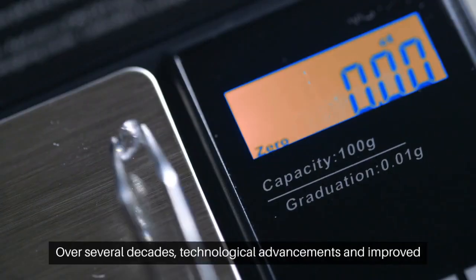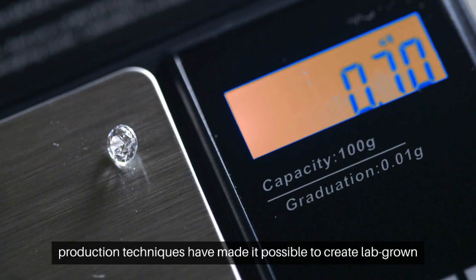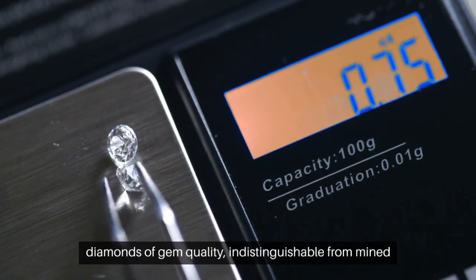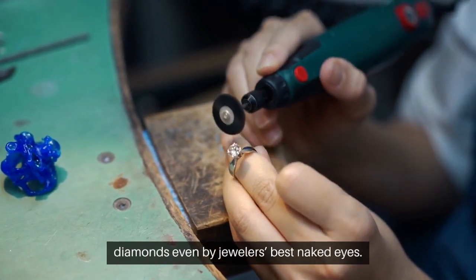Over several decades, technological advancements and improved production techniques have made it possible to create lab-grown diamonds of gem quality, indistinguishable from mined diamonds, even by jewelers' best naked eyes.